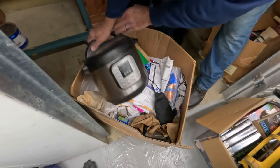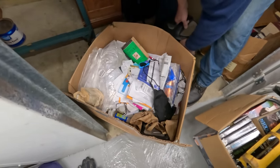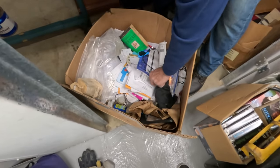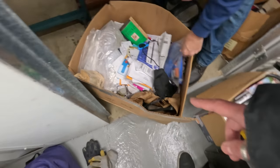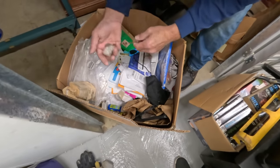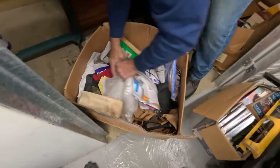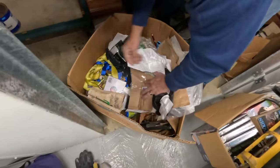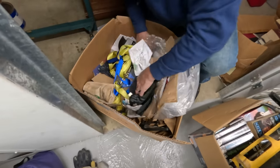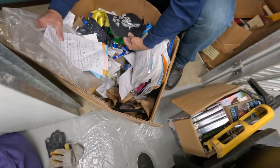A blood pressure cuff. These might be prescription — they just look like regular over-the-counter medications probably. Is that an Instapot? Those sell pretty good. Some license plates probably. Is that a rosary? What is that by the blue bottle? I don't know if it's a prayer necklace or not. Ratchet straps — those are handy.